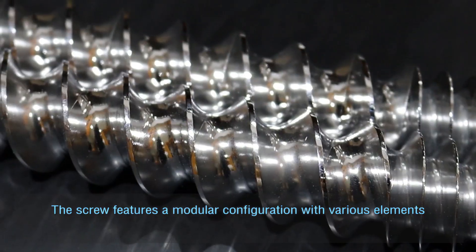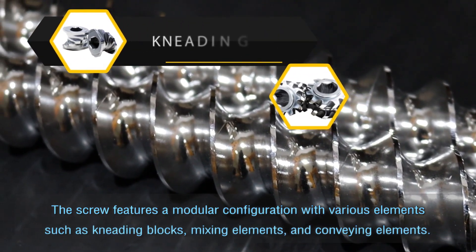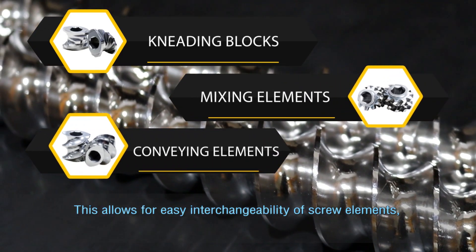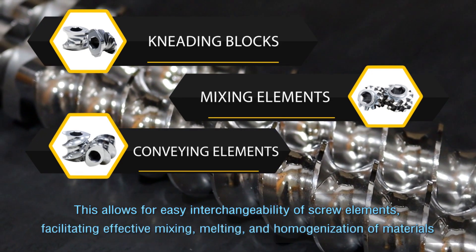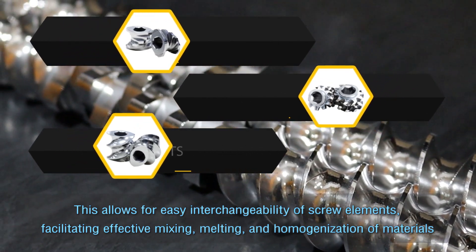The screw features a modular configuration with various elements such as kneading blocks, mixing elements, and conveying elements. This allows for easy interchangeability of screw elements, facilitating effective mixing, melting, and homogenization of materials.